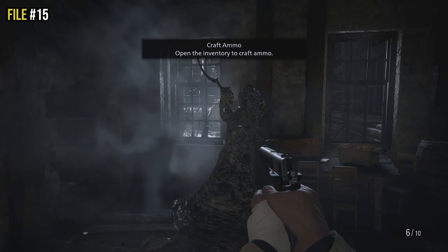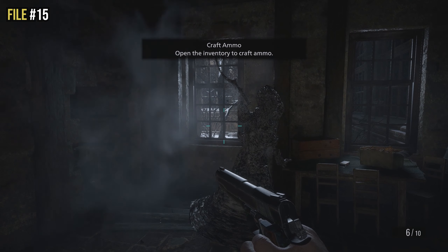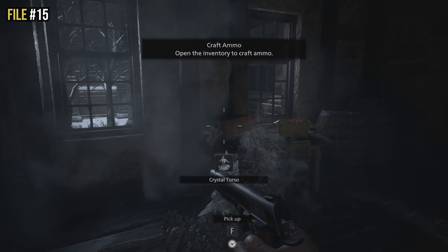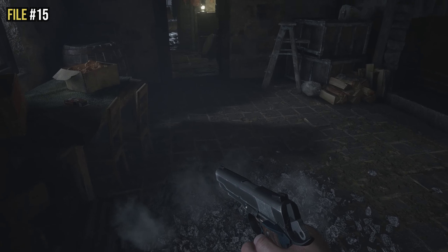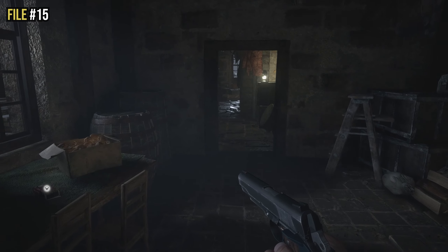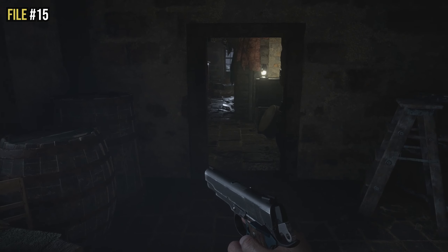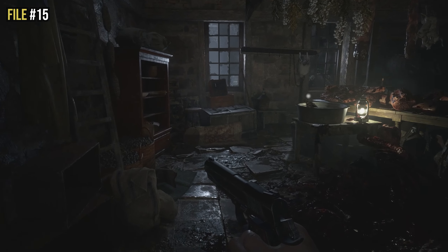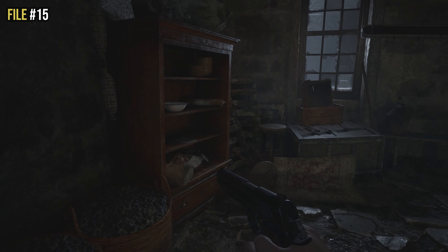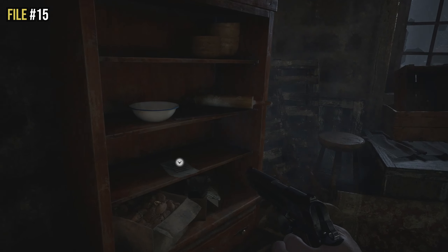File fifteen is located just after you kill the first daughter — it's a scripted event you really can't miss. You come out from the underground, the daughter's died, you pick up her crystal torso and move through. Once you move into the meat room, look to the left — there's a bookshelf, and on top of that bookshelf is file number fifteen.